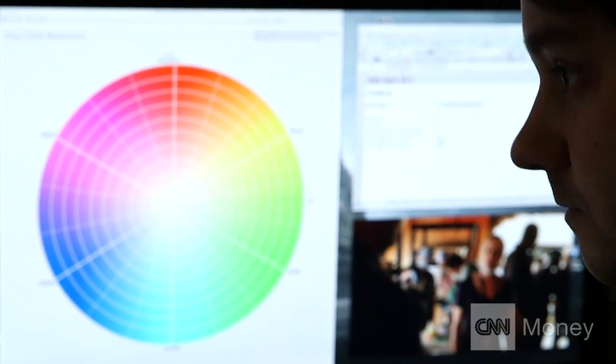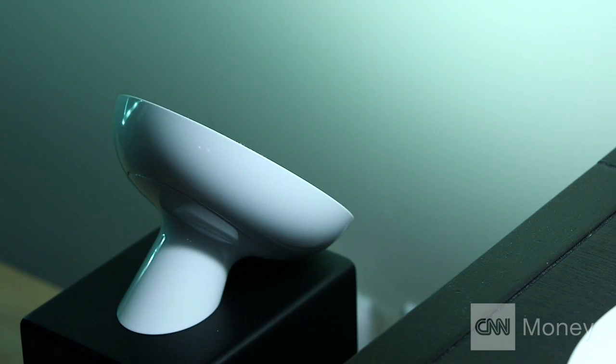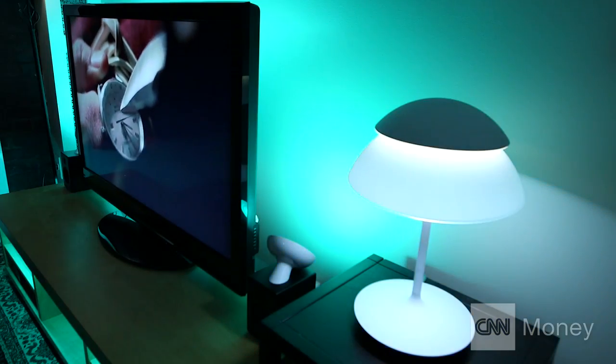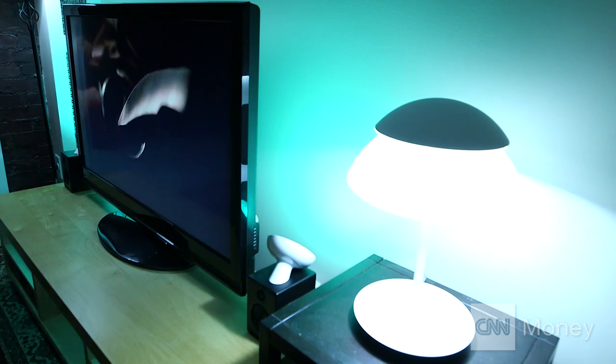It really depends on the content. With 12 Monkeys, it was more about enhancing the mood. So if there's something that's feeling sort of ominous or foreboding, the lights go lower and we're using more muted colors. But then when we have things like time travel sequences, we can go a little more crazy and have sort of flickering and those sorts of effects that you're seeing on screen.